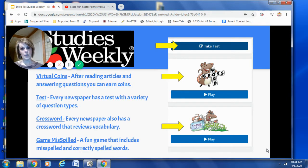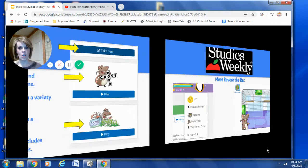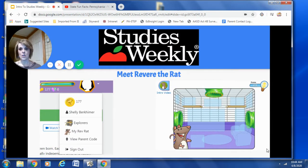Now, before I move on, I need to make sure that you are ready, because I am going to introduce you to the one, the only, Revere the Rat. Boys and girls, meet your virtual pet. This is Revere the Rat. And if you take a look at Revere the Rat's cage, it looks pretty boring. So what you can do is earn virtual coins and help Rev the Rat spruce up his cage.